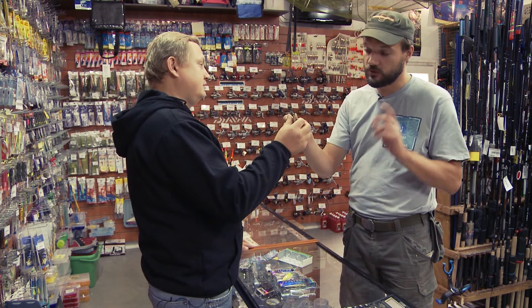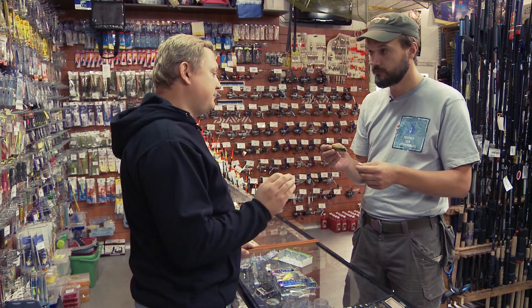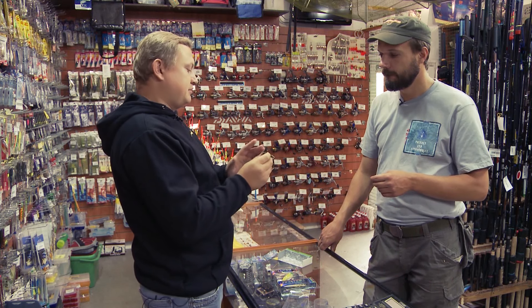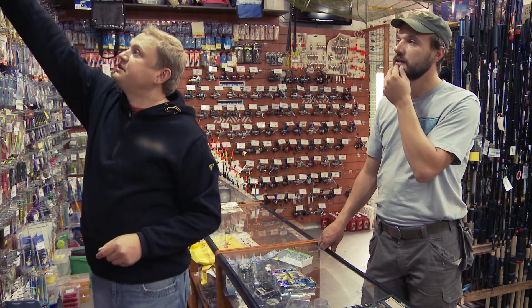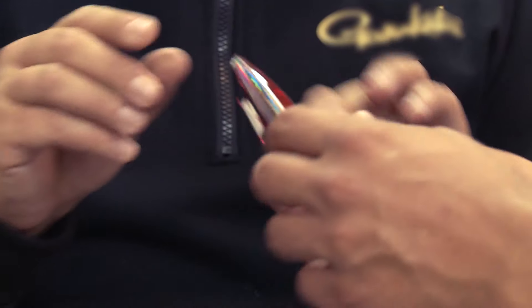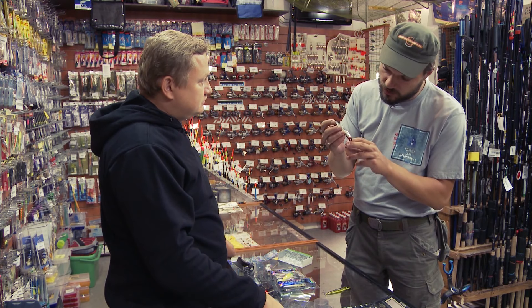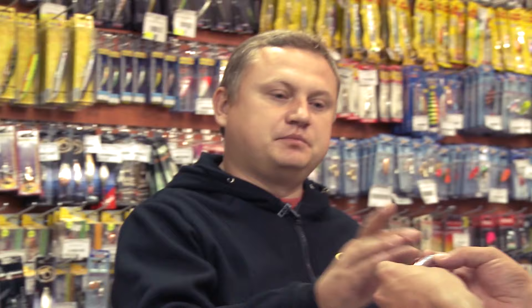У более дорогих воблеров стоит магнитный механизм: при забросе магнит смещается, и воблер летит точно в точку. Давай покажем такой. Вот этот воблер — откроем его. Видно внутри магнитный механизм. Здесь уже шариков нет, здесь внутри практически что-то вроде микросхемы. Сложный воблер: магнит смещается — происходит очень точный заброс. Выбираете место, куда нужно кинуть — даже с небольшими навыками попадёте точно в точку.